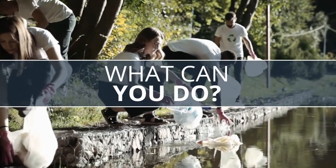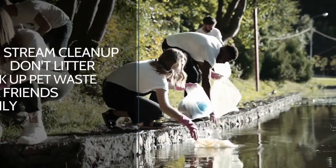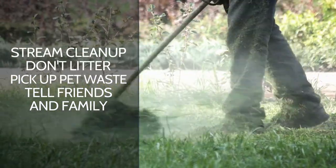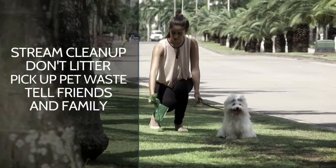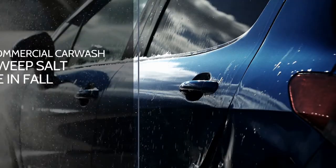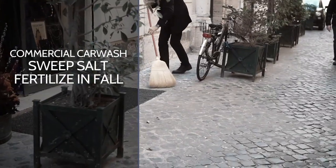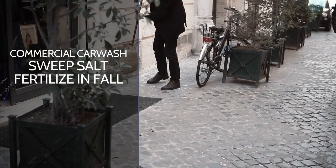What are some things you can do to help keep our streams clean? Host a stream cleanup. Don't litter — storm drains are not trash cans, even for natural waste like lawn clippings. Pick up after your pets and tell your friends and family to do the same. Use commercial car washes or wash your car on grass. Sweep up extra salt after a snowstorm, and be sure not to over-salt — a little bit goes a long way.